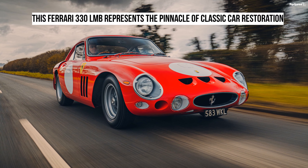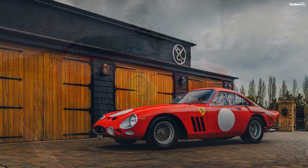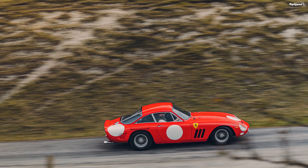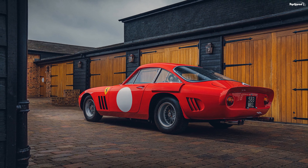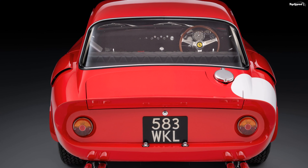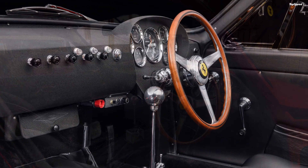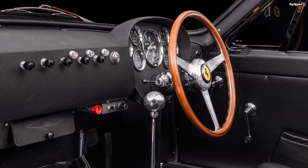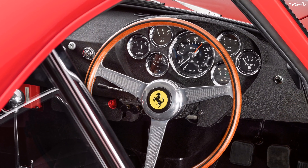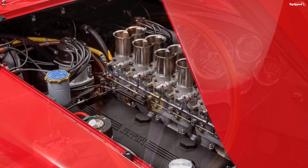Bell Sport & Classic may be a relatively new name on the automotive scene, but the idea behind it is as old as most car manufacturers. Peter Bell, the man behind the company, is an entrepreneur whose spirit created a few successful businesses. His latest venture, involving sports and classic car restoration, gave birth to arguably the most exquisite project of the year: a Ferrari 330 LMB thoroughly remastered by the UK studio with tender love and care.